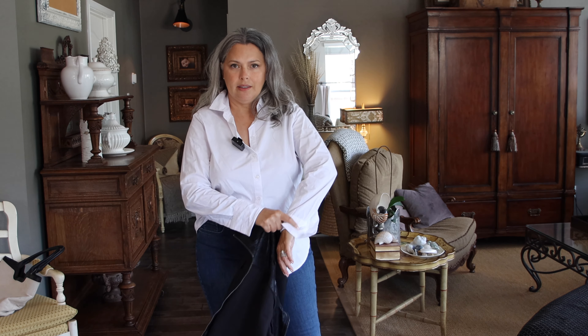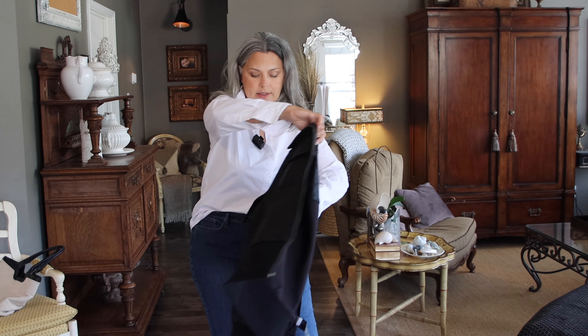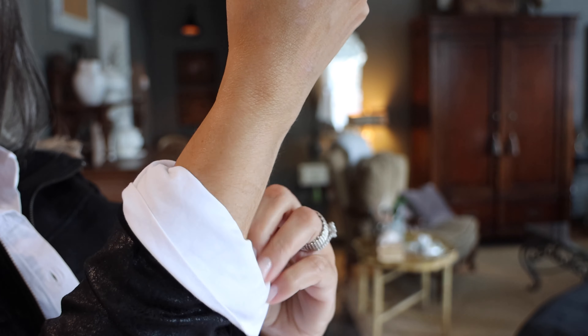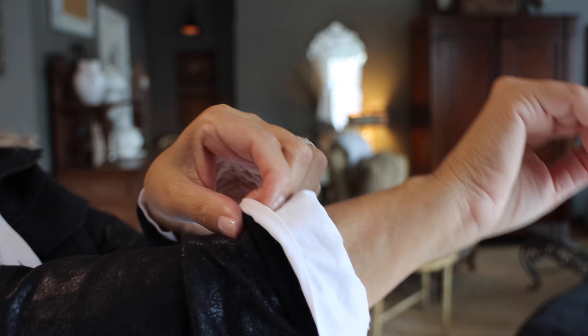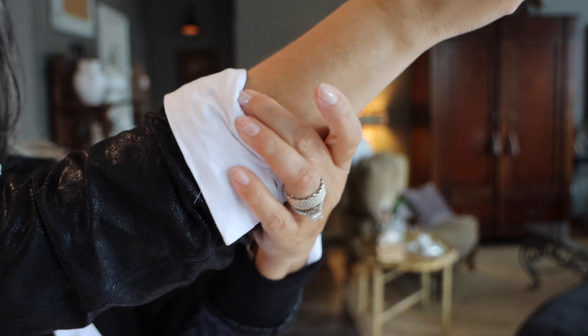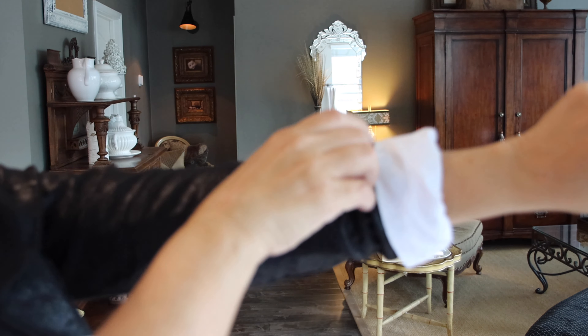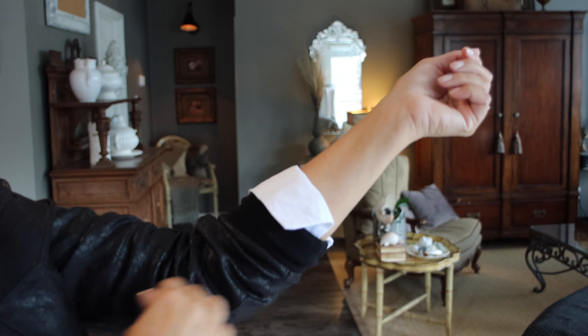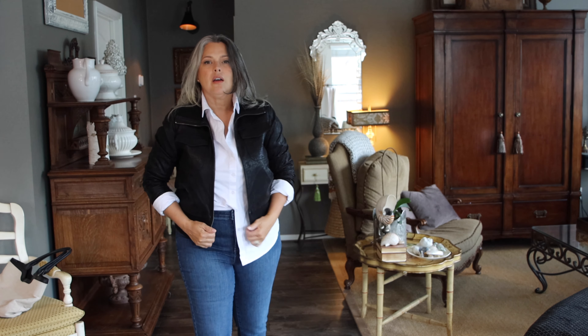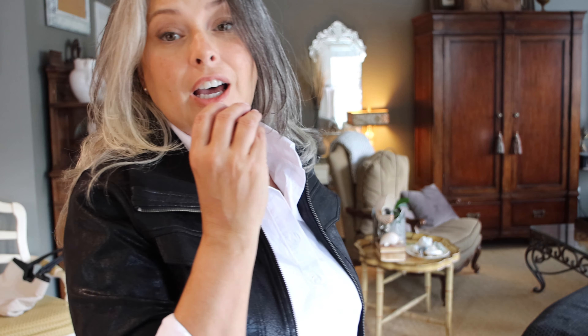The blue slim straight jeans are from NYDJ and the caramel sweater is by Gentle Fawn. My top is a medium whereas the bottom is a 12. I don't quite make it to 5'4" and I'm very heavy, so you guys can have an idea of my proportions and sizes.